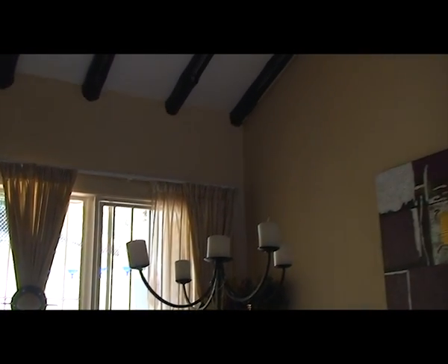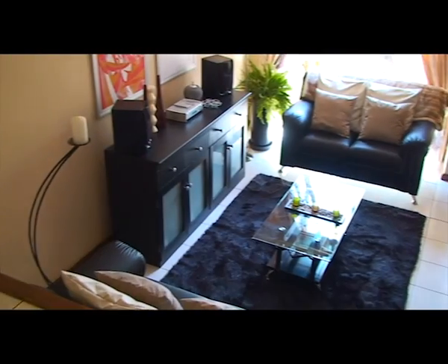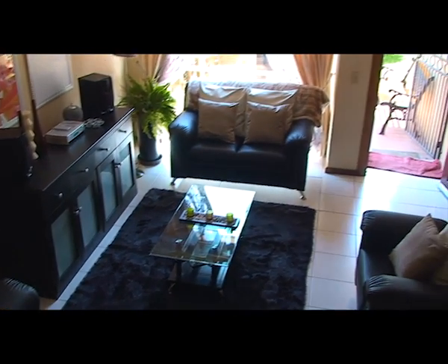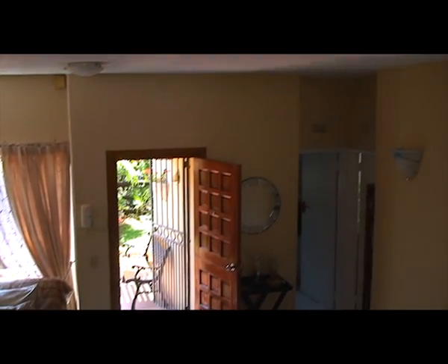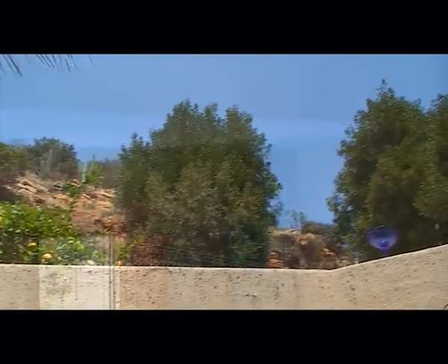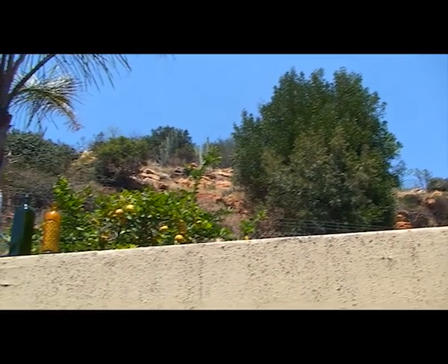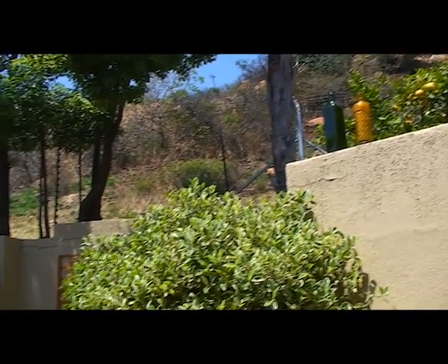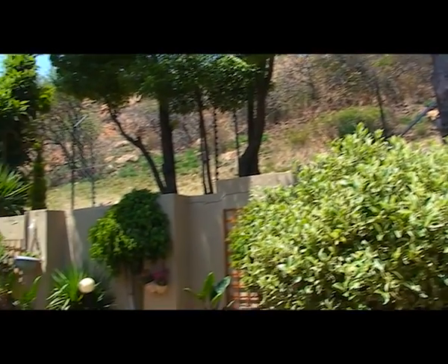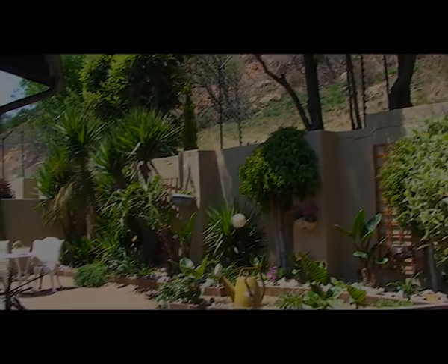The back garden offers a separated patio and lovely views of the natural rock face. This property is perfect for first time buyers or investors alike. You certainly will not find a unit similar to this in this pristine condition.